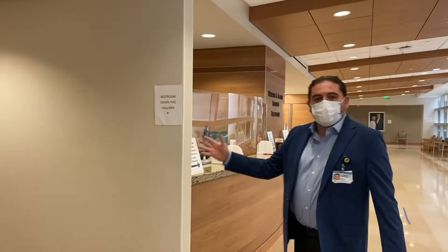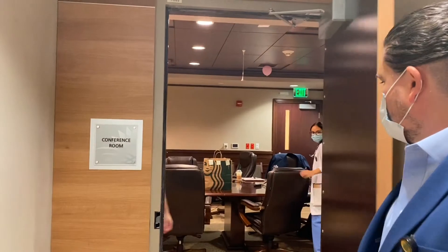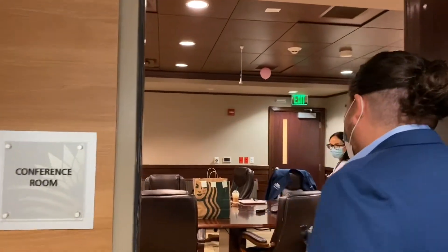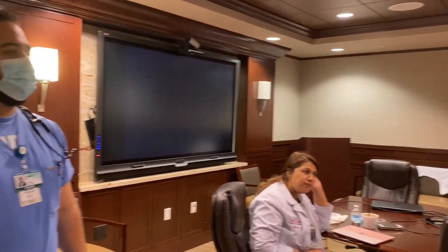We are going to now walk you to the conference room. This is where we teach the residents. As you can see, the residents are ready for morning rounds. We have a TV and the teaching area here. We have Sadia there — PGY2 — and a medical student.